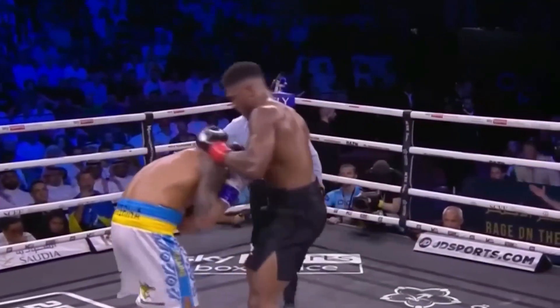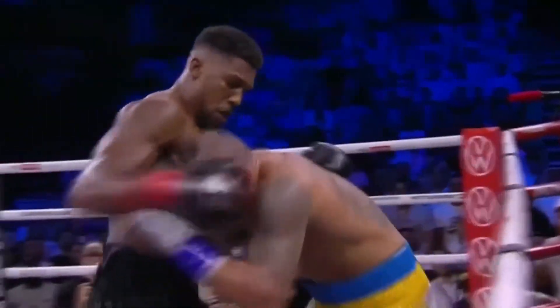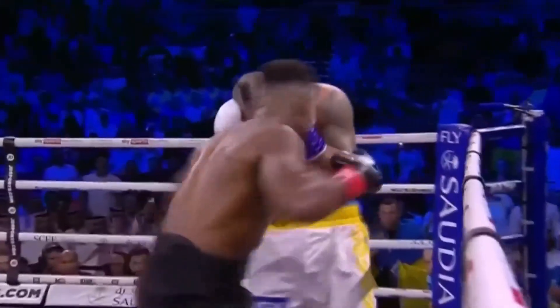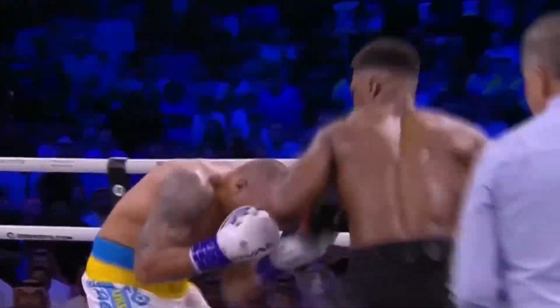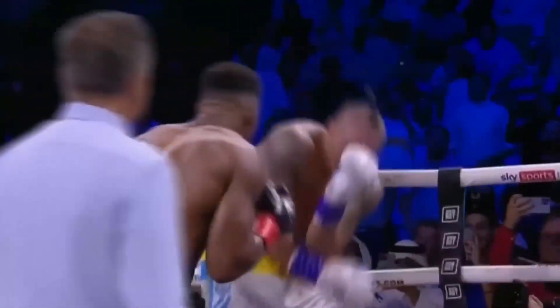Joshua again to the body, making it rough on the inside. Love the use of the left hand by Joshua, throwing those left hooks high and low. Joshua now in pursuit.